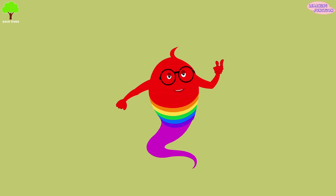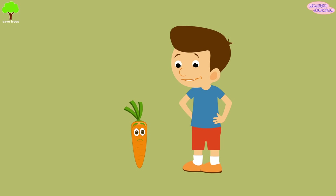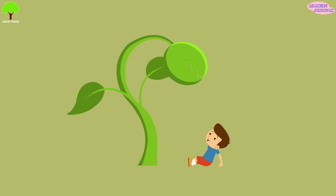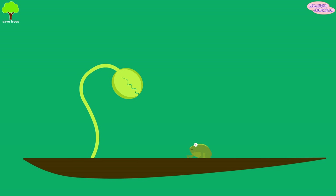Hello friends, today we'll learn about carnivorous or insectivorous plants. Most of the time plants are the ones that get consumed, but some of the plants are meat eaters. They aren't eaten by bugs — they eat the bugs and small animals.